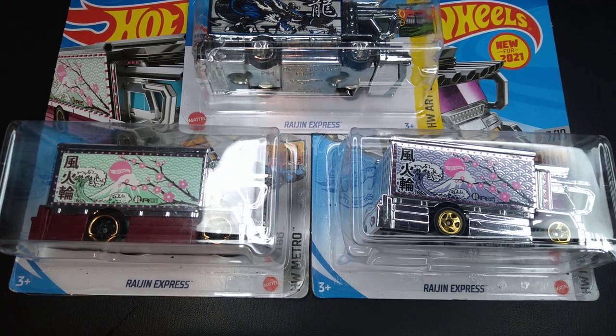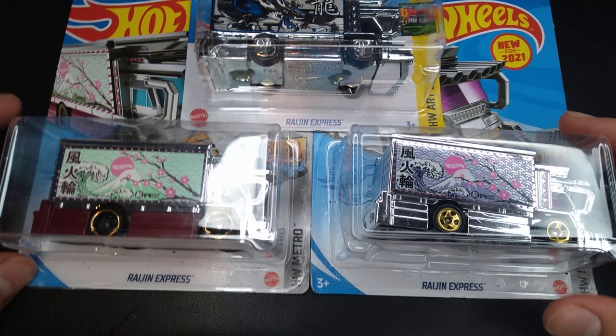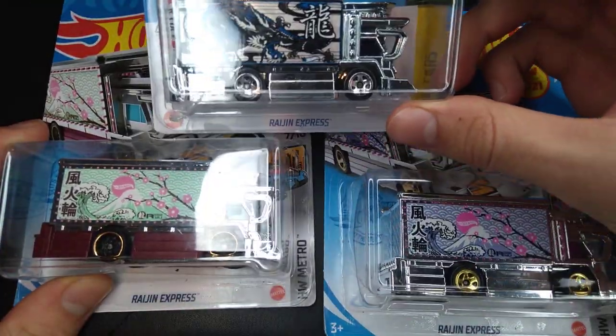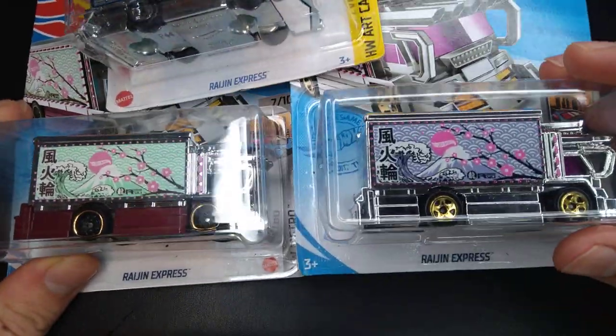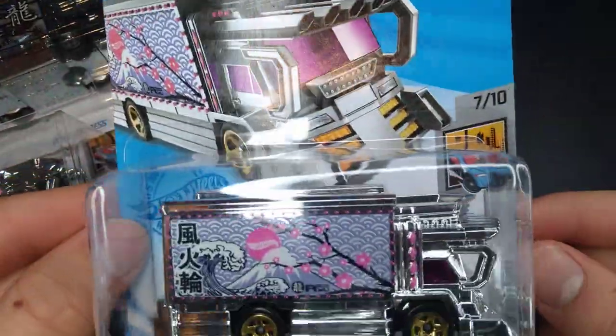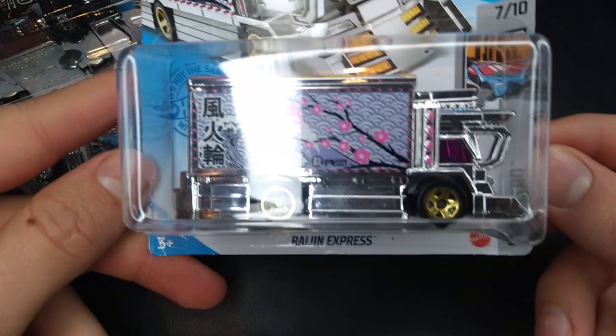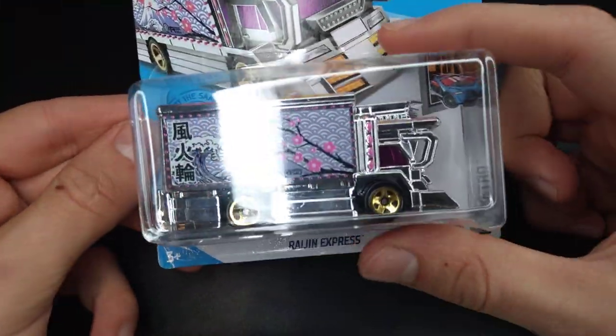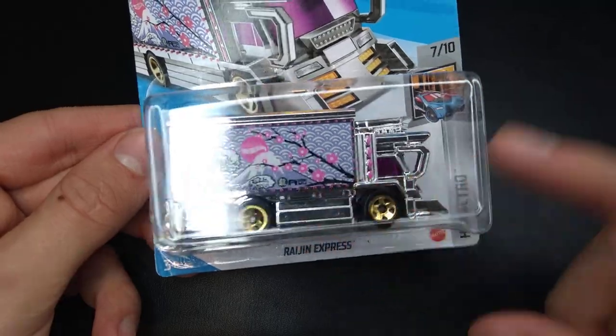Hello everybody, welcome back to Sam's Diecast Showroom. Today we're going to be opening up some new 2021 and 2022 Hot Wheels. We have the Ryujin Express, and it's based off of one of those big Japanese rigs.